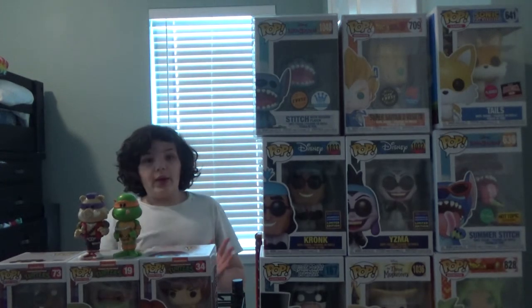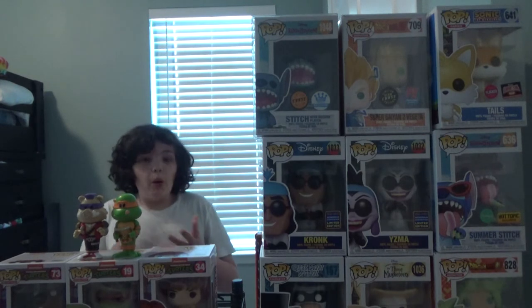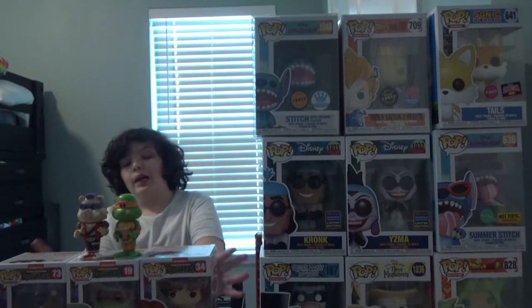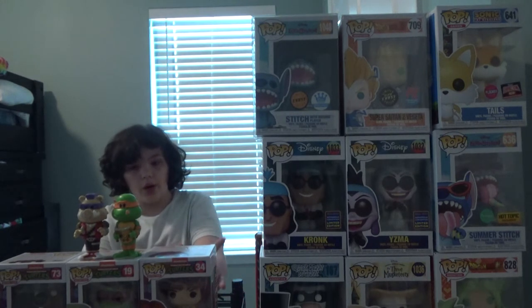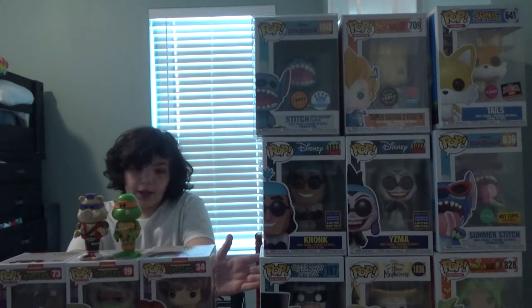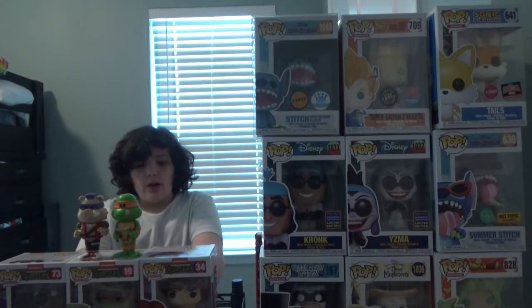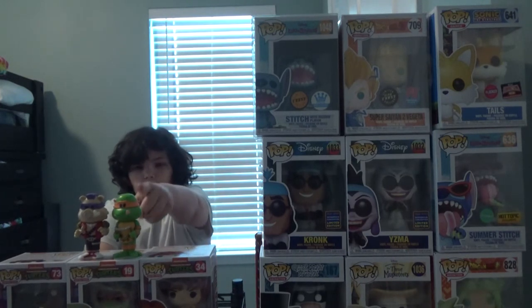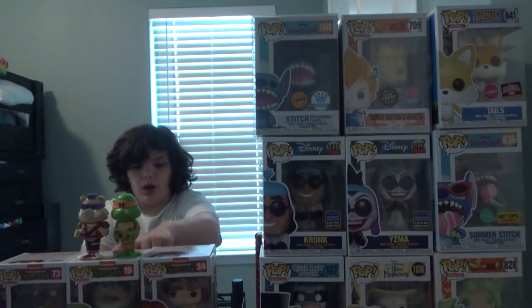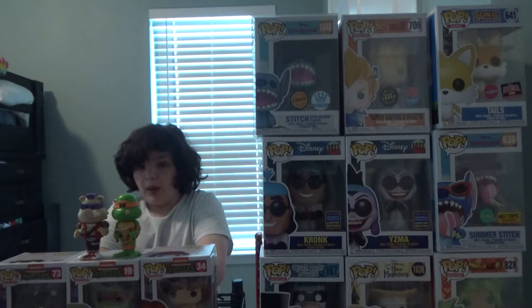We've already seen it, and that is true, you have already seen it. But what I'm going to do from now on, on my Turtle Tuesdays, is I'm going to put all my turtles out to show. So right now, besides this pop that I have right here — yes, it's a pop, not a soda — we have the Soda Mikey, Soda Bebop, April Pop, the Raphael Pop, and Splinter Pop.